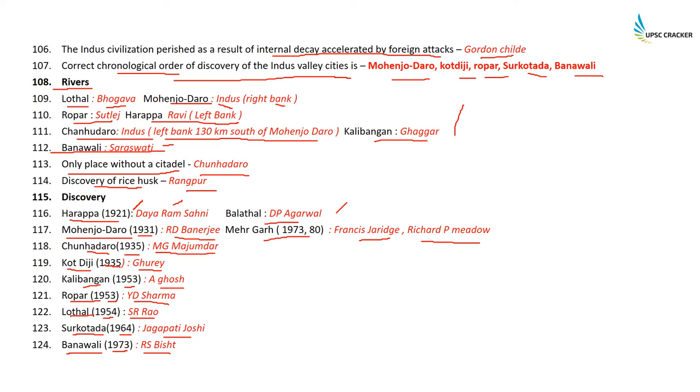Dholivara was discovered by DP Agrawal — the latest discovery. Mehergarh was discovered in 1974 by Francis Jarrige and Richard P. Meadow. If you want to revise the discovery dates, just pause and go over the list.